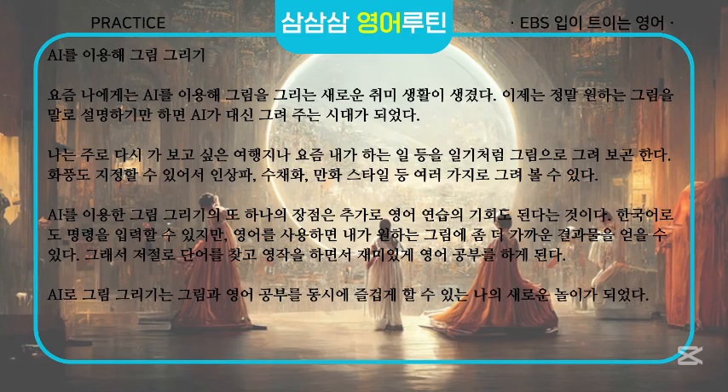Lately, I've picked up a new hobby, creating artwork using AI. We've truly entered an era where you can simply describe what you want and AI will create the image for you. I usually recreate places I'd like to revisit or scenes from my daily life, almost like drawing in a diary. You can even specify the style of art, whether it's impressionist, watercolor, or a comic book style. Another advantage of creating art with AI is that it doubles as an opportunity to practice English. Although commands can be entered in Korean, using English often produces results that are closer to what I have in mind. This naturally leads me to look up vocabulary and compose sentences in English, making it a fun way to learn. Creating art with AI has become my new pastime, combining the joys of art and English learning.